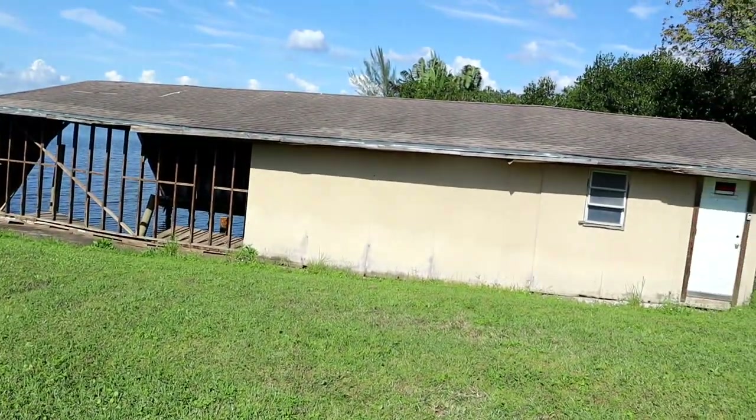Hey there guys, welcome to GBG. I'm up here in beautiful Ruskin, Florida — I think that's the Little Manatee River behind me. That right there is a boathouse at my friend's property that was damaged by Hurricane Ian. Today's a good day because I get to profile and do a GBG review of one of my favorite all-time cars.